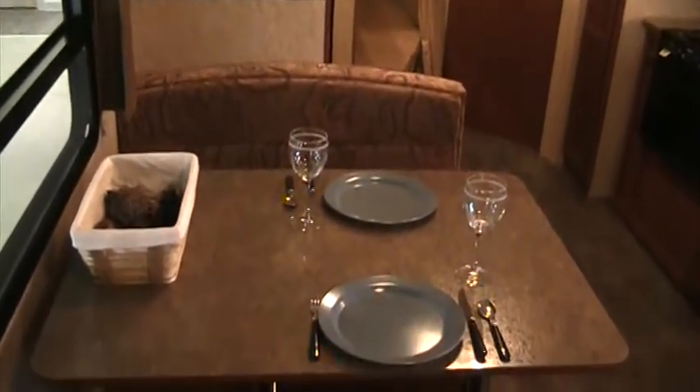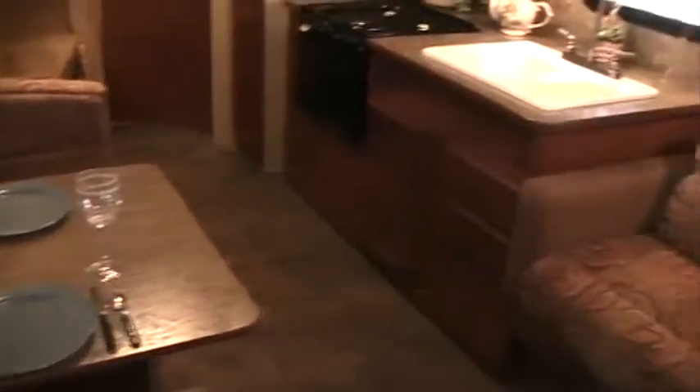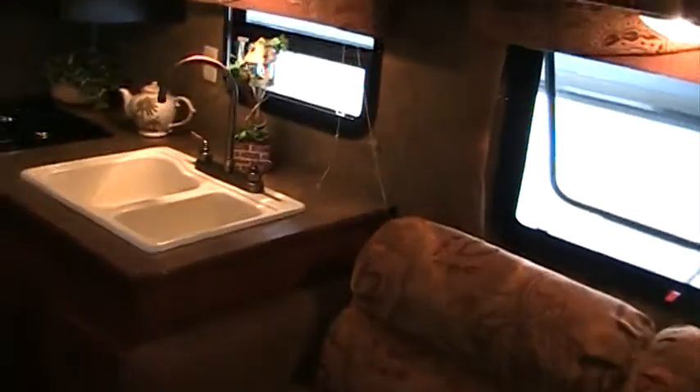As we walk in and take our first look at the Dutchman 286, we can see ample room for multiple people. This is what we call in the RV industry a bunkhouse model. In this one, we also have an industry term called Jack and Jill bunks, meaning that the bottom bed is a double bed with a single bunk stacked over the top. You can also see that we have a storage wardrobe back here at the kids' bunks.